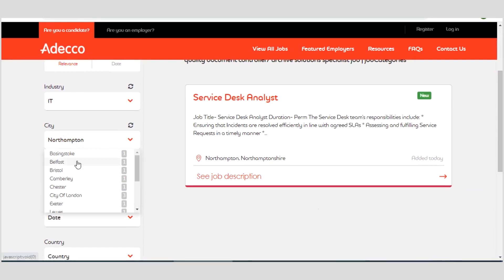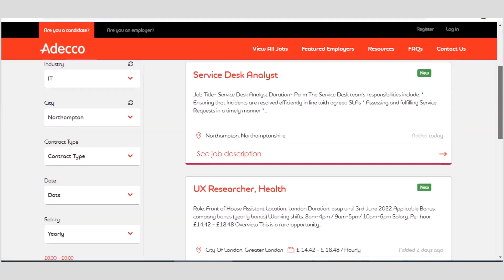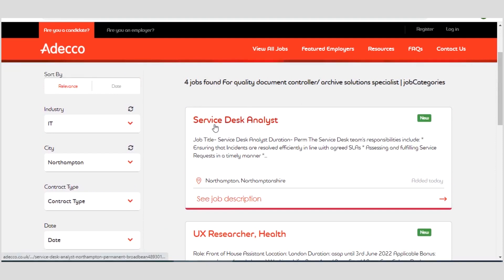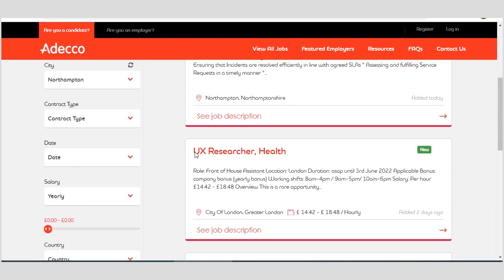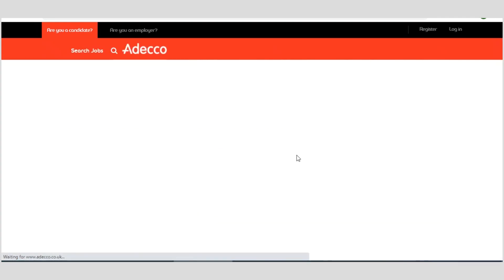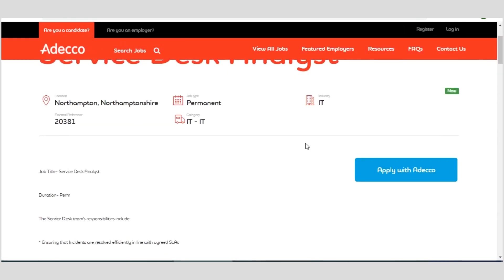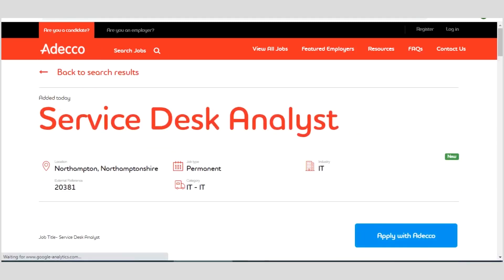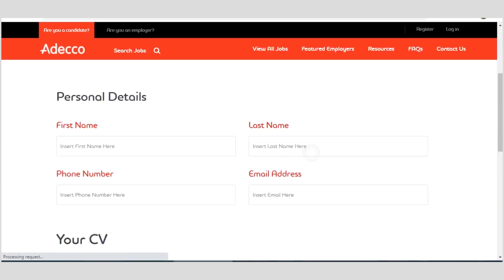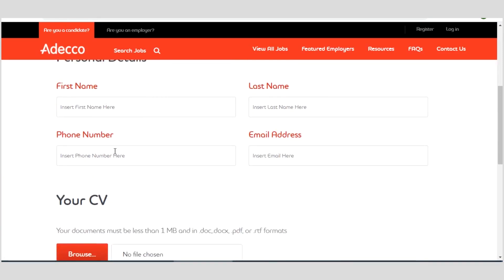Let's check out another city — City of London. You can see results like a service desk analyst and a UX researcher in health, and so on. For each job, you have the job description and job specification. When you click on a description you get to see the other details. When you are ready, you can apply by clicking 'Apply with ADECO.' You are expected to sign up by entering your first name, last name, phone number, and email, then upload your CV or resume.